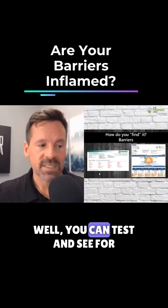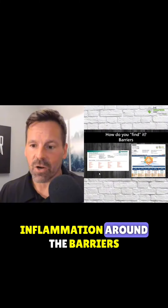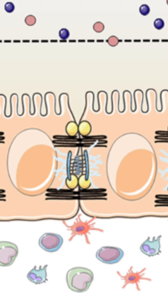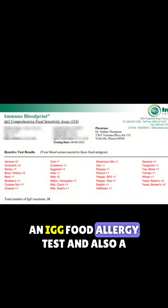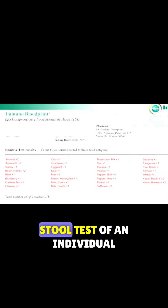How else do you find it? Well, you can test and see for inflammation around the barriers. So this is actually a food allergy — an IgG food allergy test — and also a stool test of an individual. And here's what was going on.